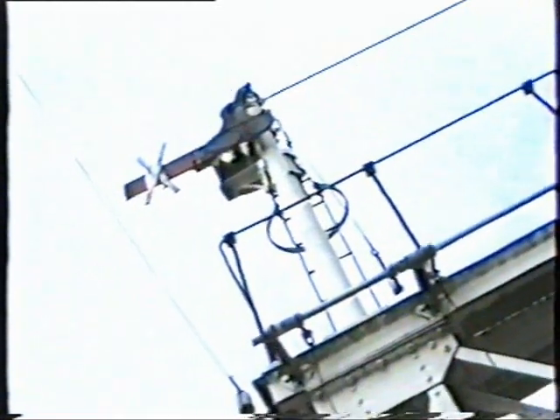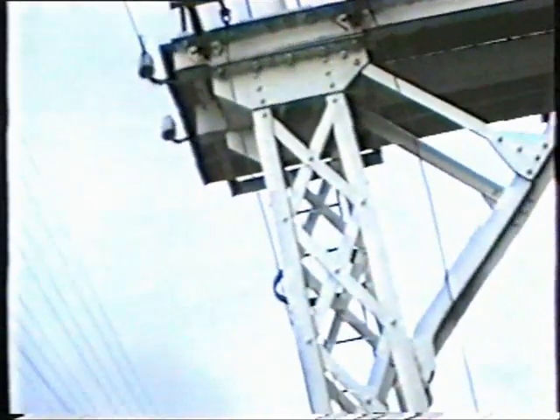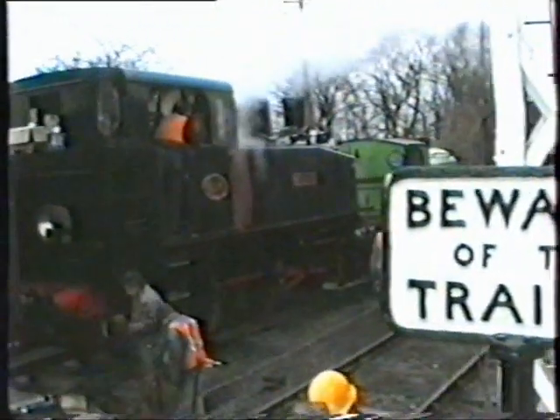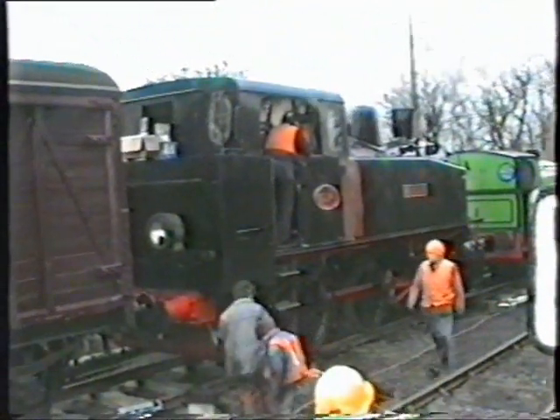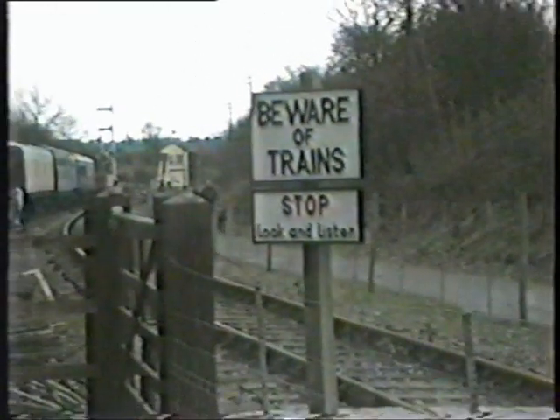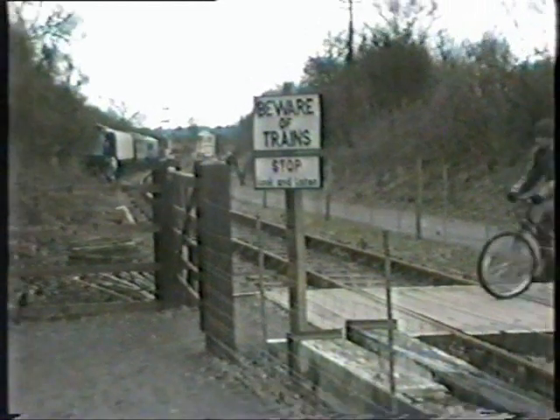Welcome. Most people that know me will be sure that I am absolutely dedicated to videoing steam railways. It's the nostalgia, you know, and we're very lucky because near Northampton there's a new preserved steam railway just about to get on its feet.